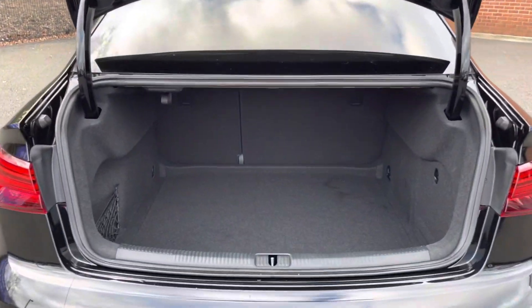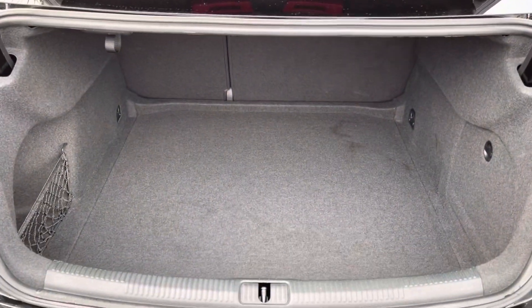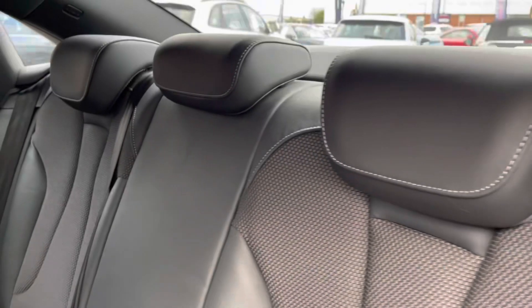You also have your electric release tailgate allowing you to get into the boot a lot easier when you do have your hands full. Here you can see you do have a very spacious boot.